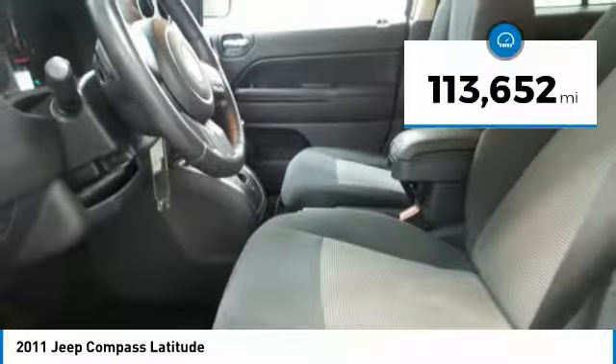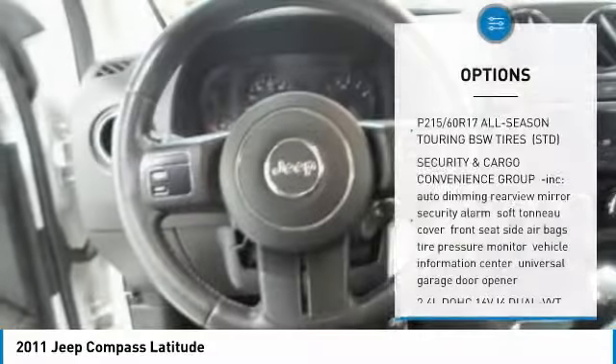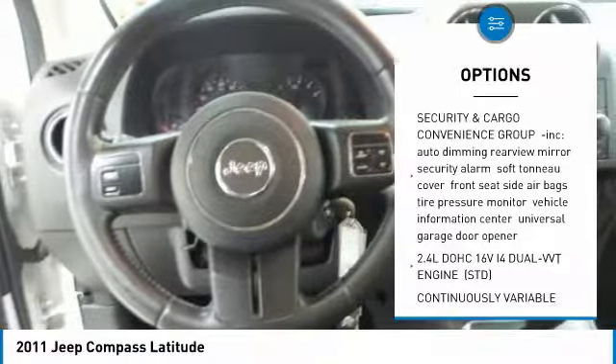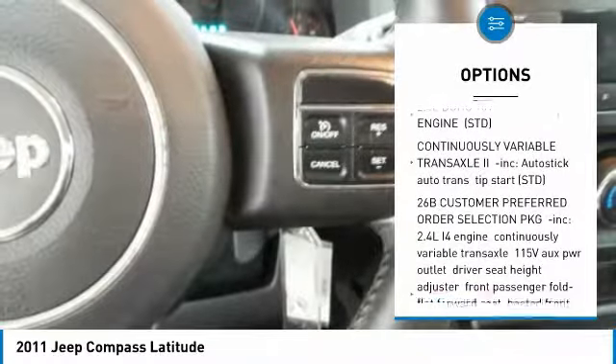This vehicle has less than 115,000 miles. Here are some of this vehicle's great options: keyless entry, steering wheel audio controls, anti-lock braking system, traction control.